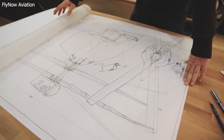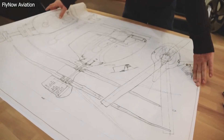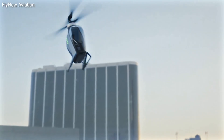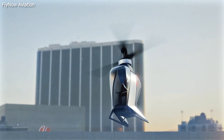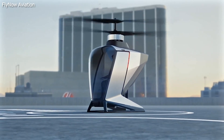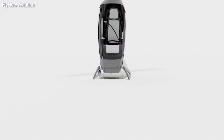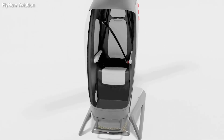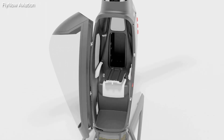Austrian startup FlyNow Aviation is developing an autopiloted, fully electric helicopter that it plans to have in commercial production by 2026. FlyNow's e-copter is driven by a coaxial electric drivetrain that incorporates two counter-rotating propellers. Because it only has two rotors instead of the four commonly found on flying taxis that are in development, FlyNow hopes that getting the helicopter certified will be a smoother process.